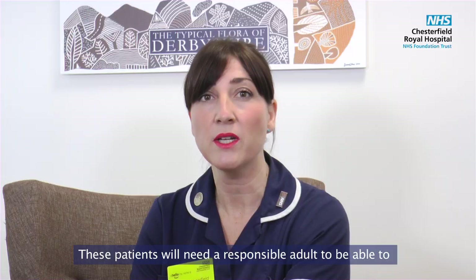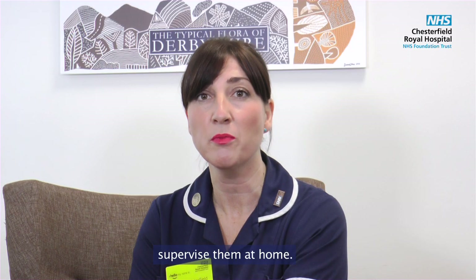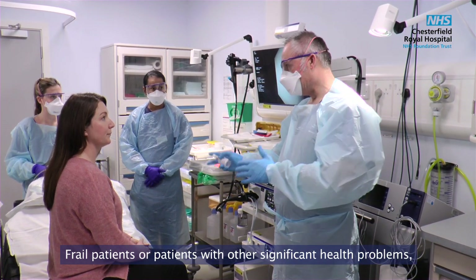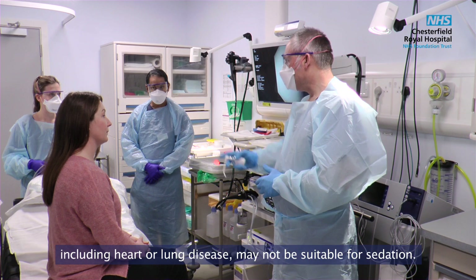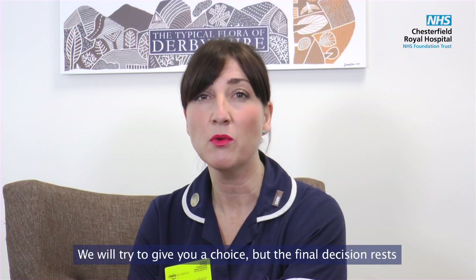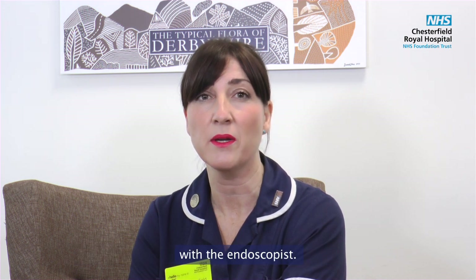Sedated patients will need a responsible adult to supervise them at home. Frail patients or patients with other significant health problems, including heart or lung disease, may not be suitable for sedation. We will try to give you a choice, but the final decision rests with the endoscopist.